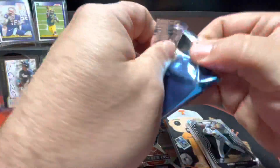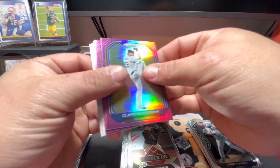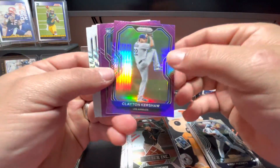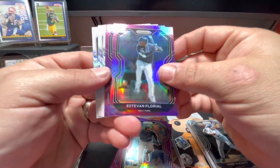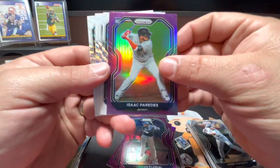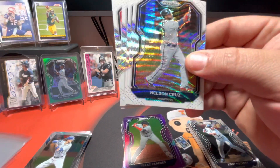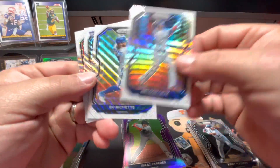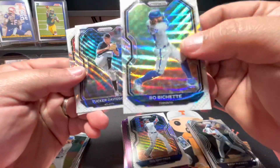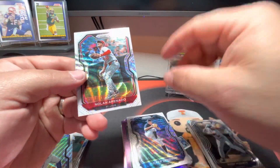All right, then in our bonus pack - we've got a Clayton Kershaw on the purple, Travis Blinkenhorn, Estevan Florial, Isaac Perez. And man I just really like those purples but I really like these white - what do they call them? White Wave Prizm Parallels. Nelson Cruz, Bo Bichette - that's nice. Tucker Davidson and a Nolan Arenado.